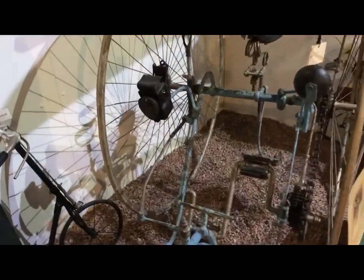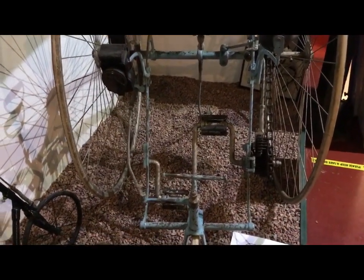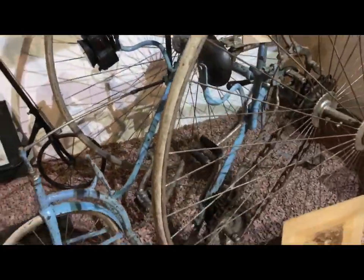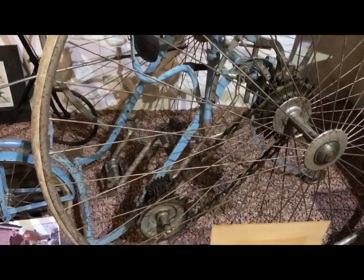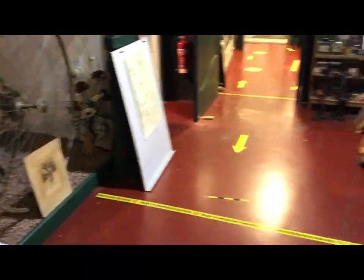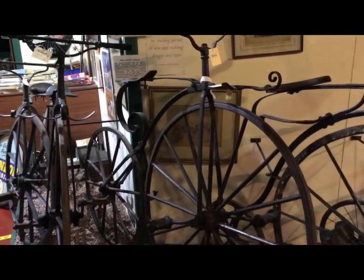This is a favourite of mine — this is a Starley Salvo from 1880. Although they've worked out the chain drive, for some reason they've still got equal-sized sprockets. Using the large wheels, they could of course have geared it down and used smaller wheels, but maybe the penny hadn't dropped then.